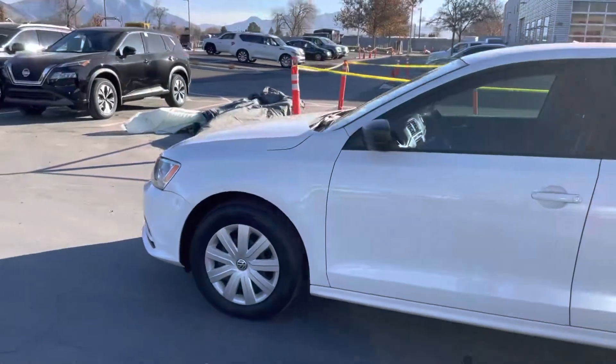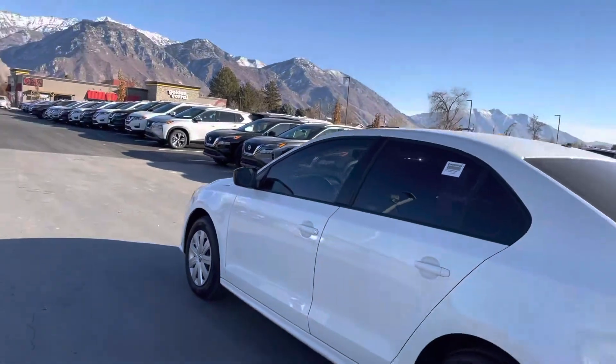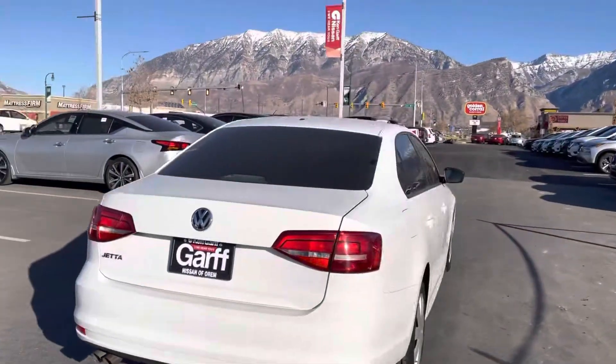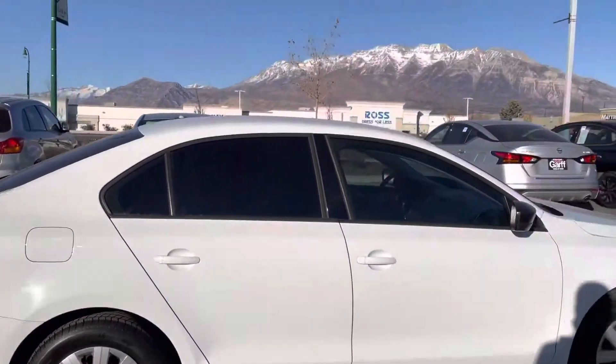Here's a quick look at that 2015 Volkswagen Jetta. It is a manual, tires are in super good shape, car looks really nice. It drives really well and has awesome gas mileage as well. I'll show you an outside view and inside as well.